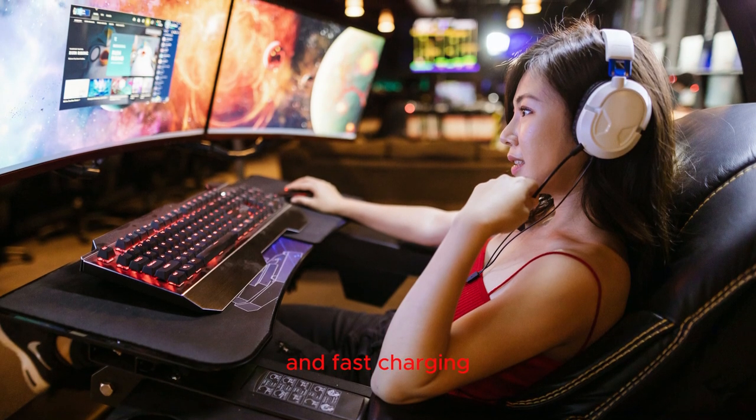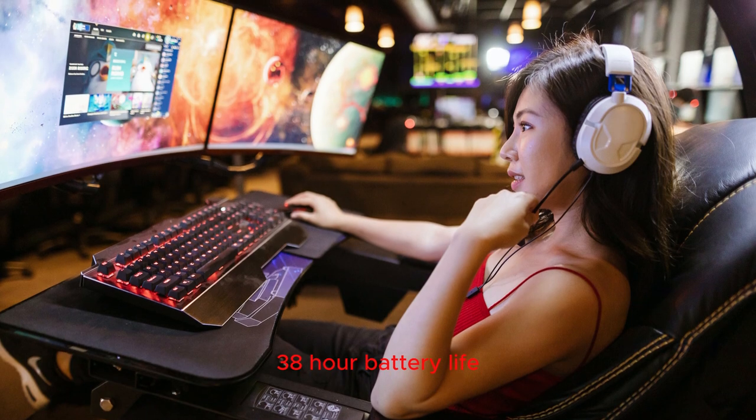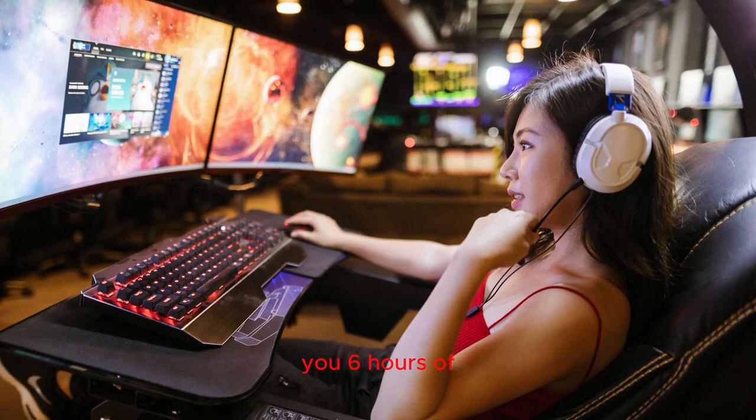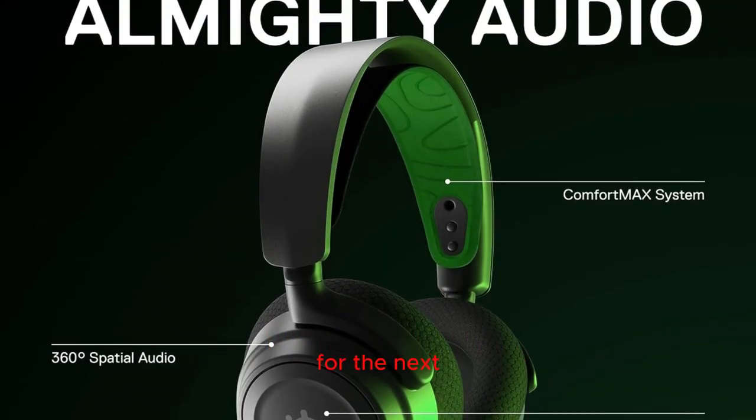Long-lasting battery and fast charging: keep the gaming action going with an impressive 38-hour battery life. For those moments when you need a quick recharge, the USB-C fast charge feature gives you six hours of use in just 15 minutes, ensuring you're always ready for the next gaming session.